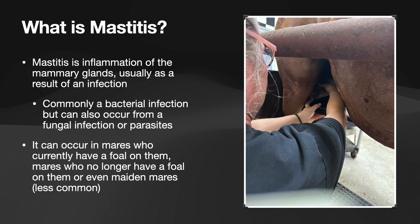So what is mastitis? Mastitis is inflammation of the mammary glands, usually as a result of an infection. It's most commonly caused by a bacterial infection, but it can also occur from a fungal infection or even from parasites.